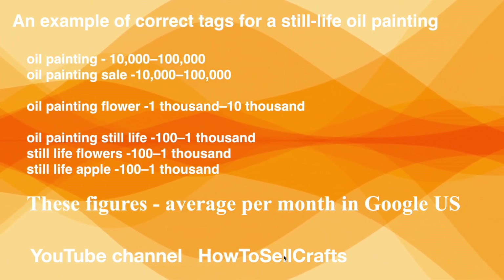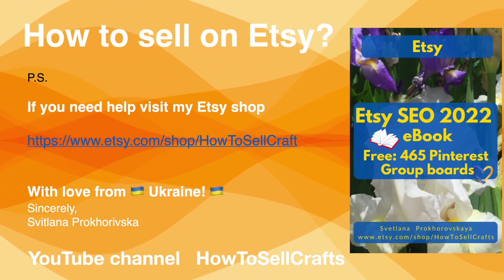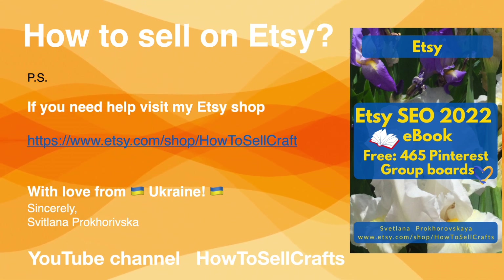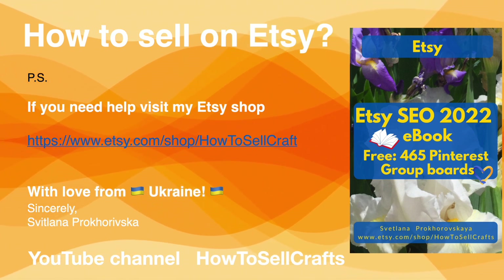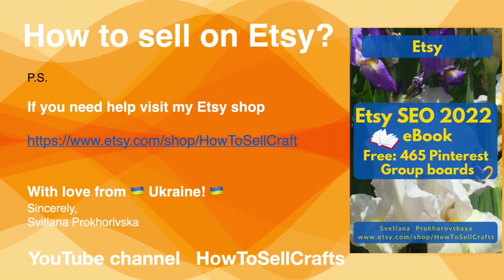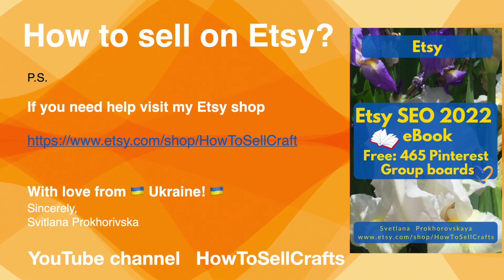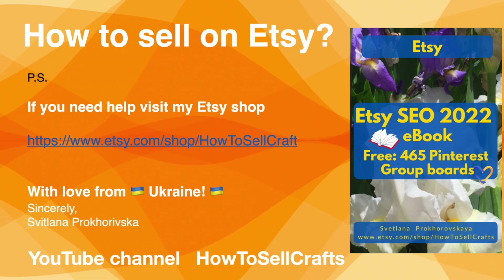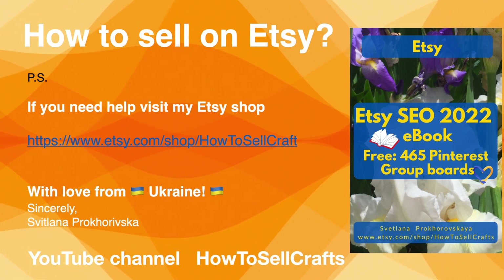To sell on Etsy, you need to know Etsy SEO. If you need help, visit my Etsy shop and read my ebook on Etsy SEO, plus a free list of 465 Pinterest group boards. Visit my Etsy shop 'How to Sell Crafts.' With love from Ukraine — Svetlana Prokhorovska, YouTube channel 'How to Sell Crafts.'